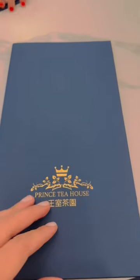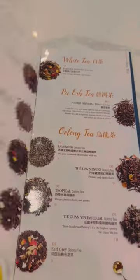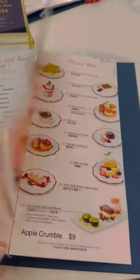The menu is so comprehensive — there's a variety of different teas, though for decaf it is limited. The real food is primarily Asian food, and the desserts are a French-Asian fusion.